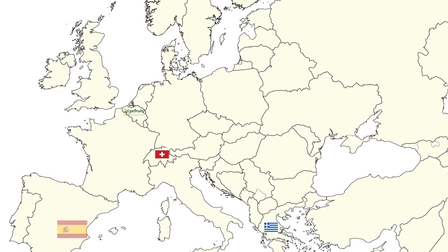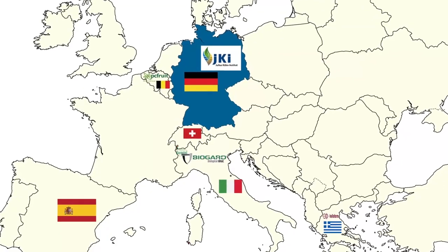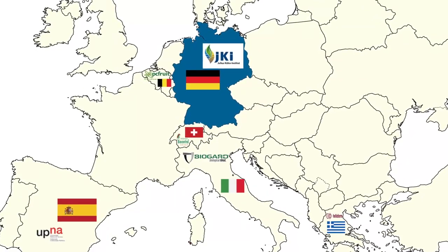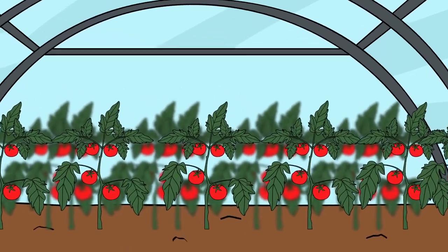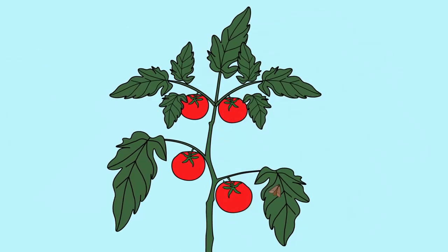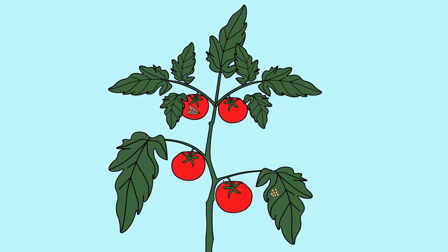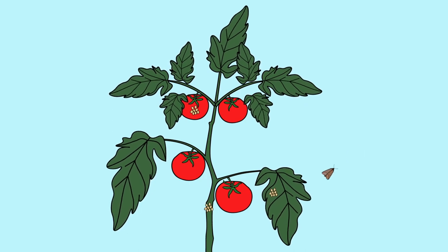Biocums partners have developed a biocontrol product to suppress the tomato leaf miner, a major pest in the Mediterranean. The Tuta absoluta moth came to southern Europe from Central and South America about 10 years ago. The larvae of this moth attack plants such as tomatoes as well as potatoes at all stages of plant growth.